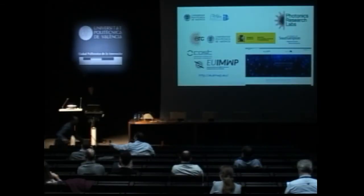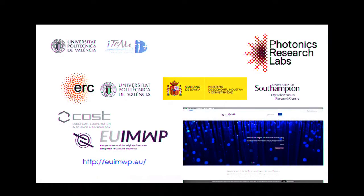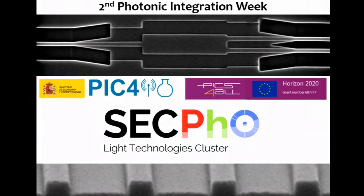Thank you. Next speaker is Robinson Crusoe from University Carlos III Madrid, and his talk is on a millimeter wave application.